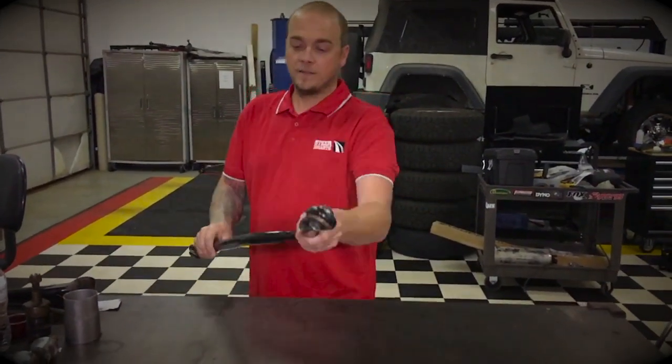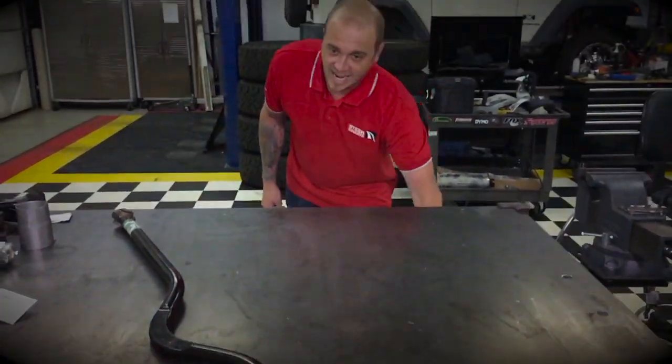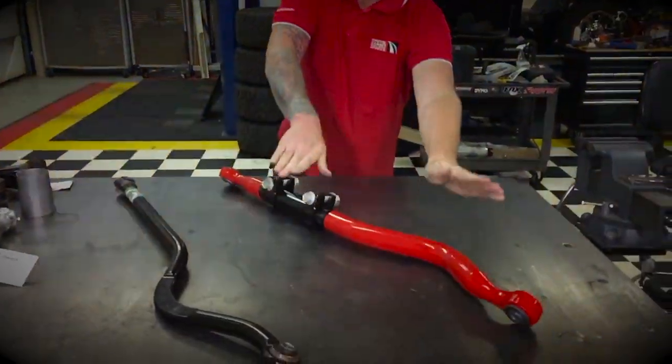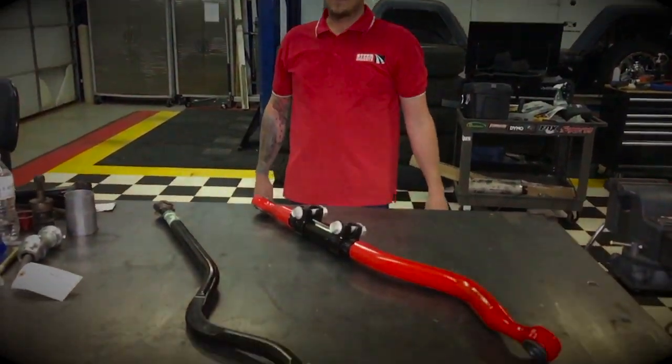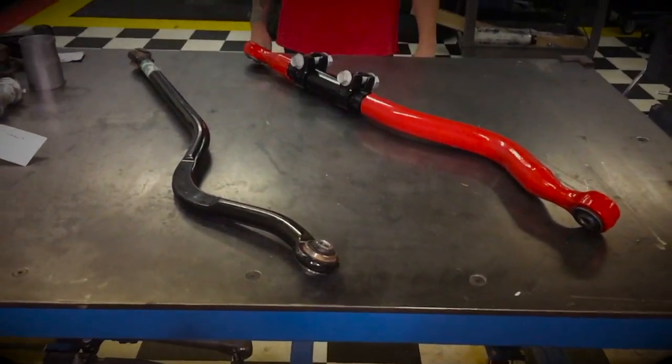First, the stock one. It's a cute little guy. And then you got this beast right here. That thing is easily two times as large as the stock track bar. And I think it's easy to see which one of those you want on your trail rig.